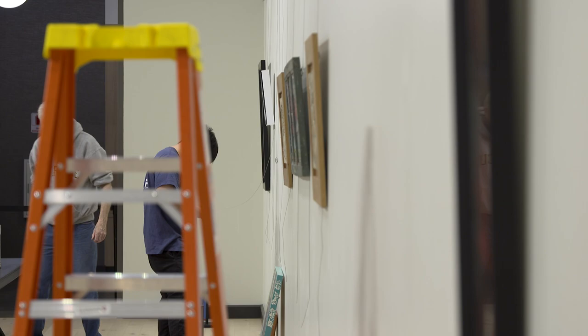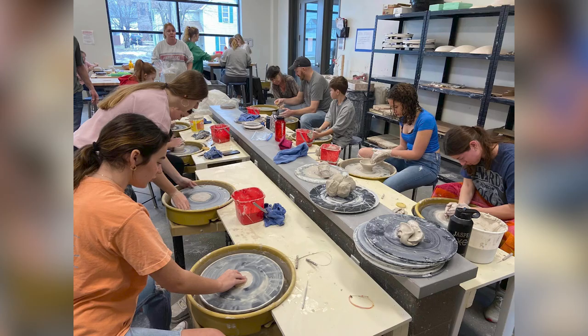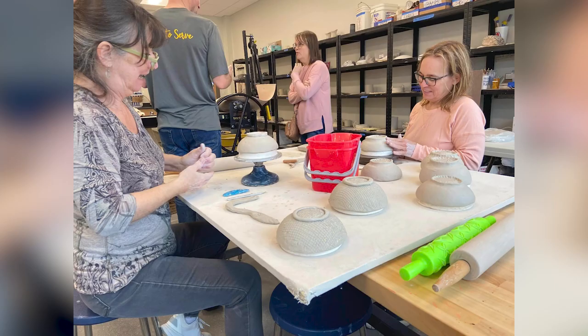Jasper Community Arts offers classes for people to learn about a lot of different types of art styles and skills. Clay is extremely popular — it's probably the most popular workshop that we offer. We have different skill levels that we accommodate, and in addition to that, we offer open studio time. So for a small fee, you can come in and take what you've learned in a class and just play and have fun with it.